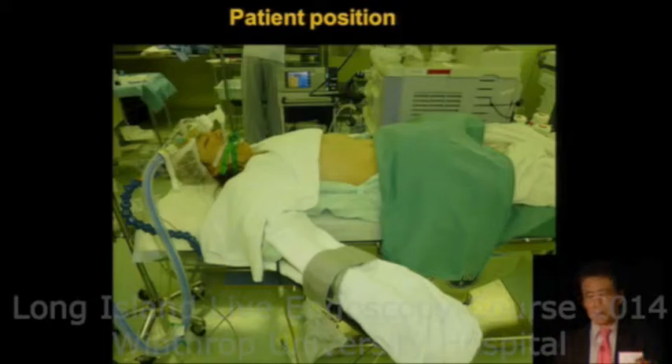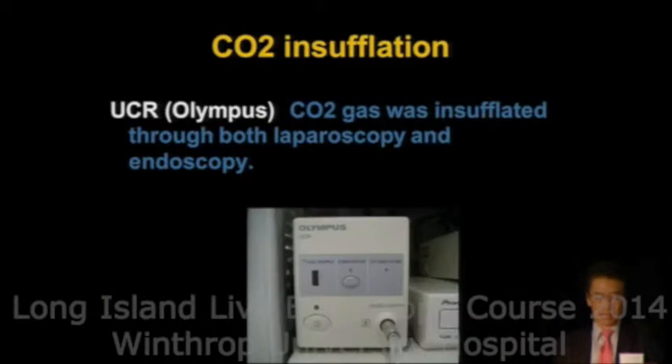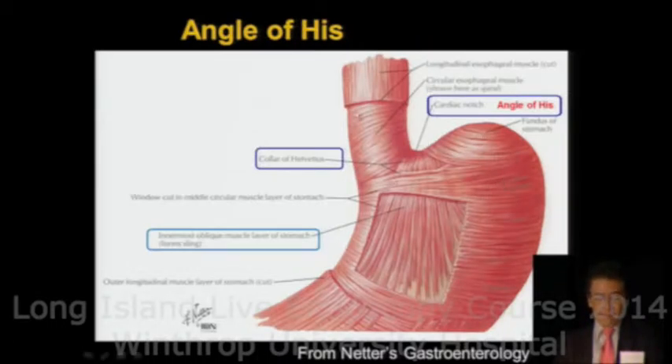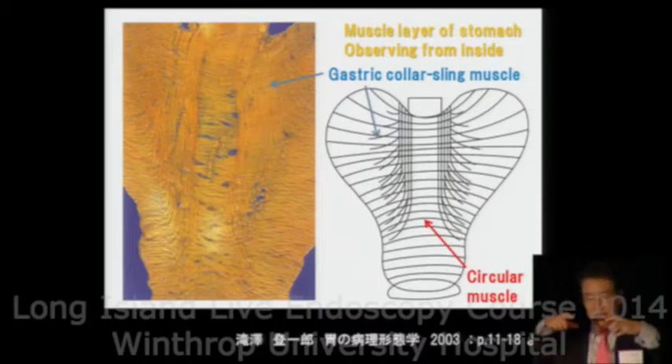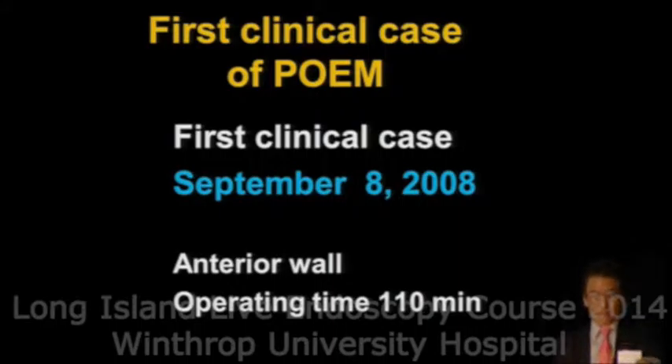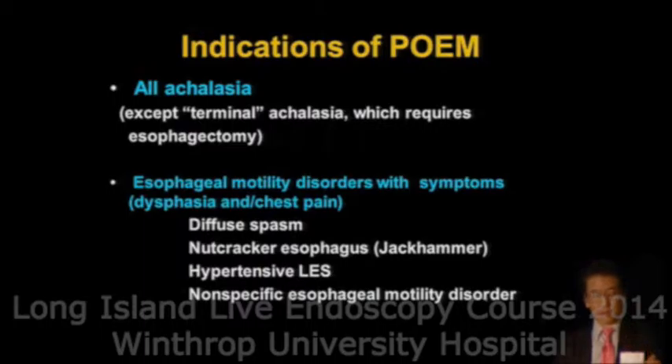We keep the patient intubated under general anesthesia, and CO2 insufflation from the endoscope is most important. The original procedure is to cut along the lesser curve of the stomach in order to preserve the sling muscle. The sling muscle is a very important component of the His angle of the stomach. In order to preserve it, we cut along the pure lesser curve generally.